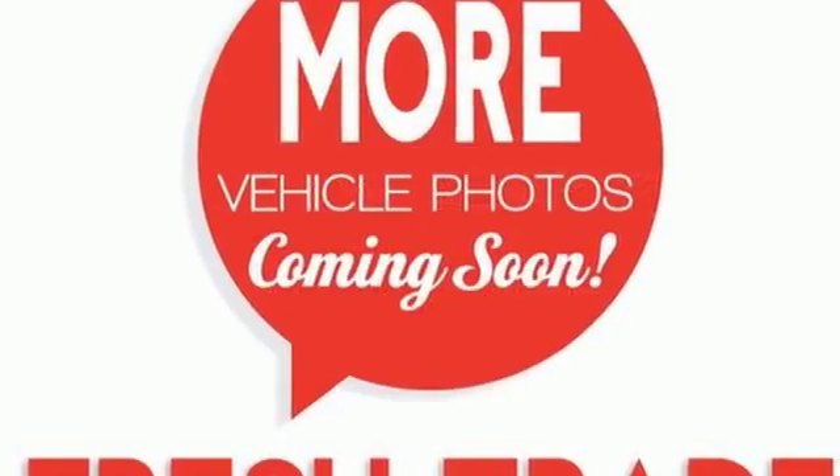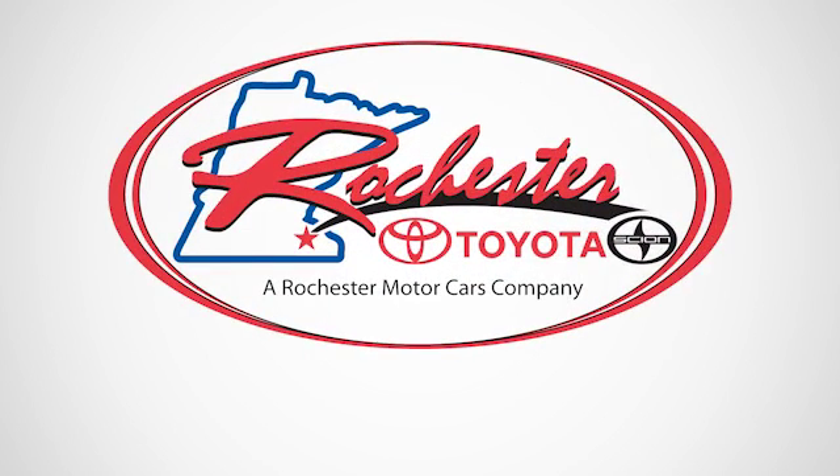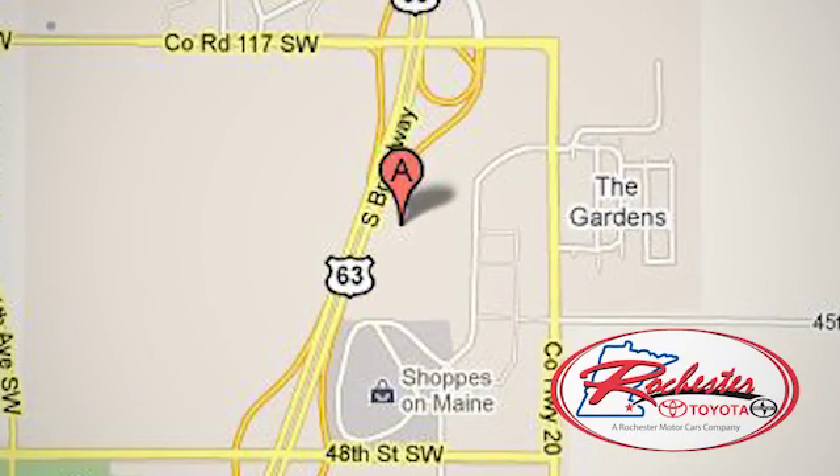This Corolla is ready for you. Take it for a test drive today. Experience the difference at Rochester Toyota Scion. We're conveniently located between 40th Street and 48th Street, Southeast on Highway 63 South in Rochester, Minnesota.